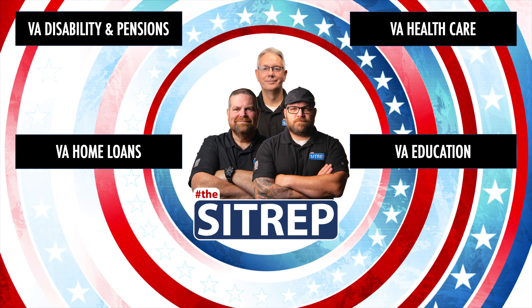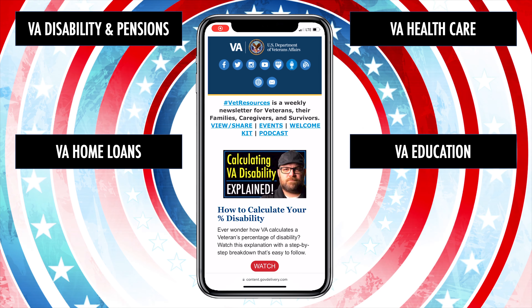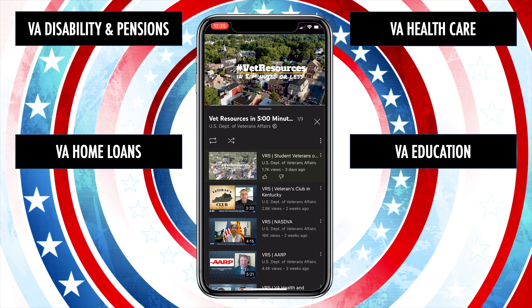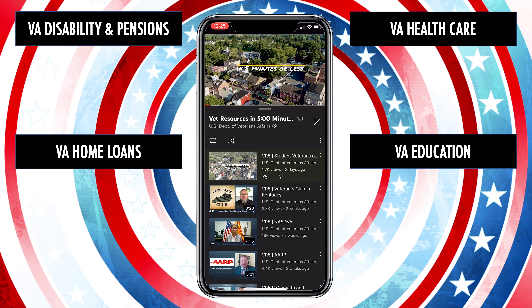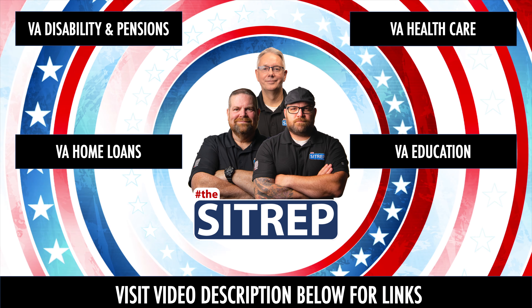Connect with the benefits you earned and deserve. Visit news.va.gov for current events, sign up for the Vet Resources e-newsletter, subscribe on YouTube for content like the SITREP and VR5, or follow VA on social media. Visit the video description below and get connected today.